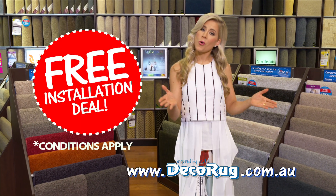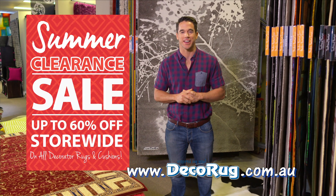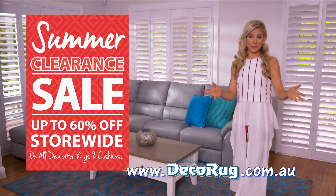Plus, you'll save even more with DecoRug's free installation deals. And with up to 60% off during the summer clearance sale, it really is amazing what you can do with DecoRug.